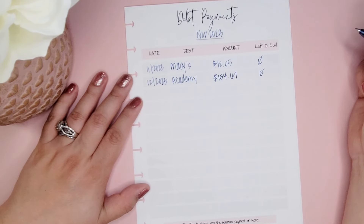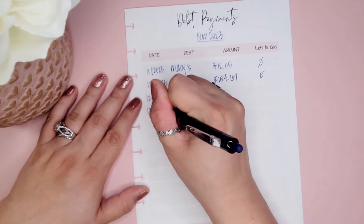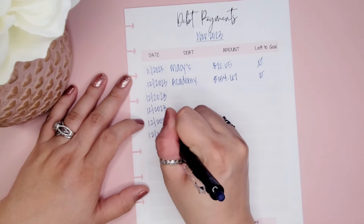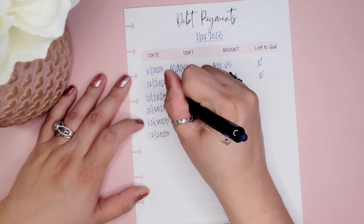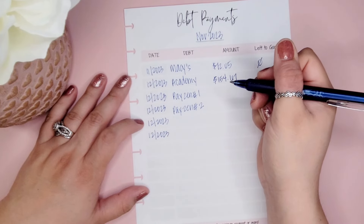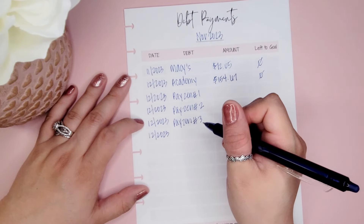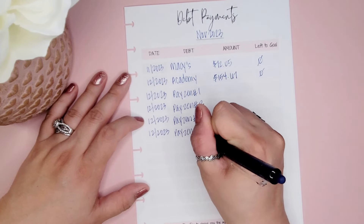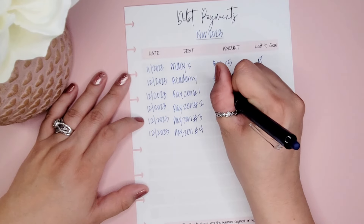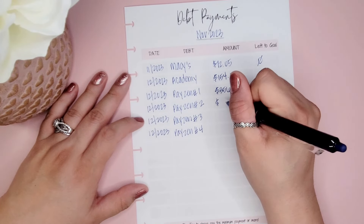The next couple were my Payson accounts — Payson one, two, three, and four. Payson number one was paid for $356.22. Payson number two was paid in full at $573.60.